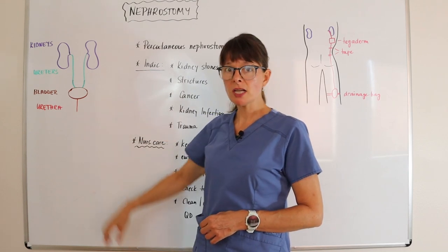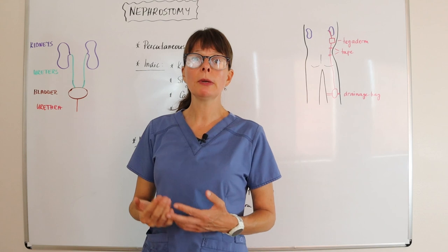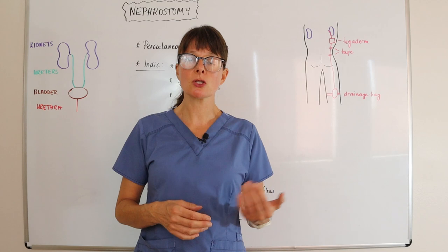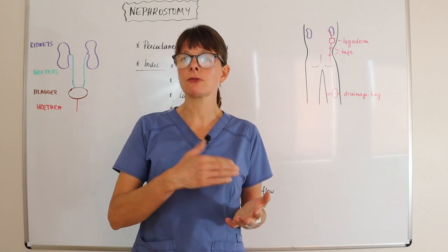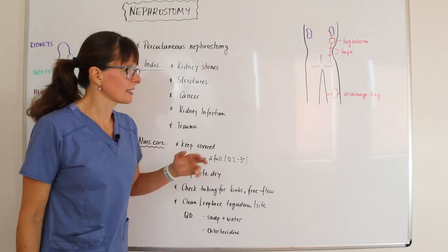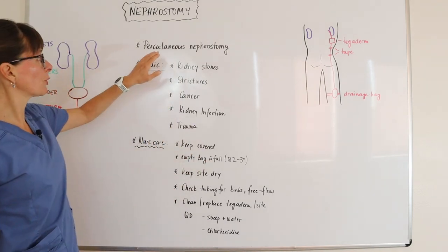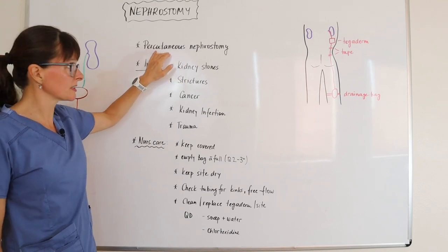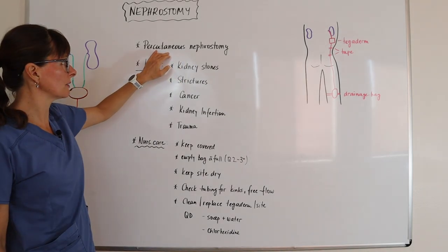An ostomy is an abnormal opening from the inside to the outside of the body, and a nephrostomy means that opening is from the kidney — nephro pertaining to the kidney. It's usually called a percutaneous nephrostomy, meaning that it comes through the skin from the inside to the outside of the body.